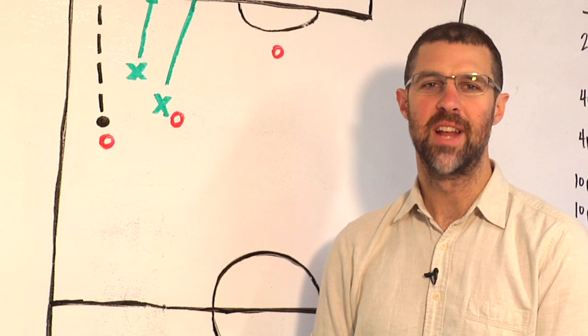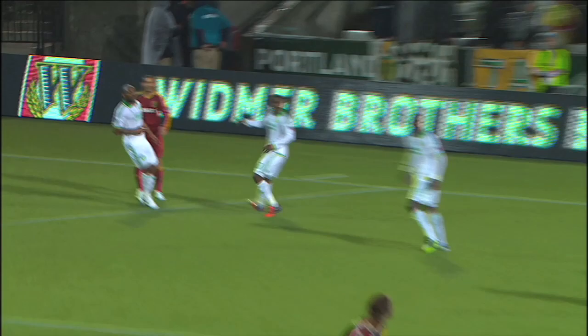Hey everyone, welcome to this week's Anatomy of a Goal. I'm Greg Lalas. Today we're looking at Kyle Beckerman's stoppage time winner for Real Salt Lake against the Portland Timbers. It's a familiar instance when a desperate defense faces off against a confident and energetic attack.